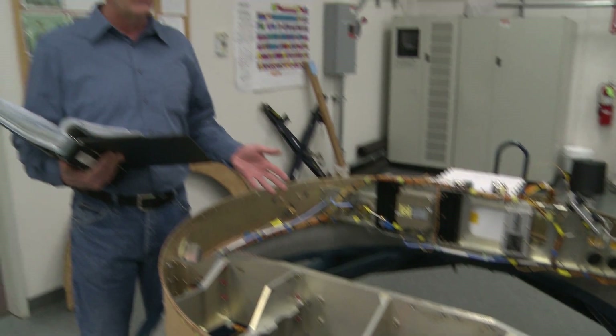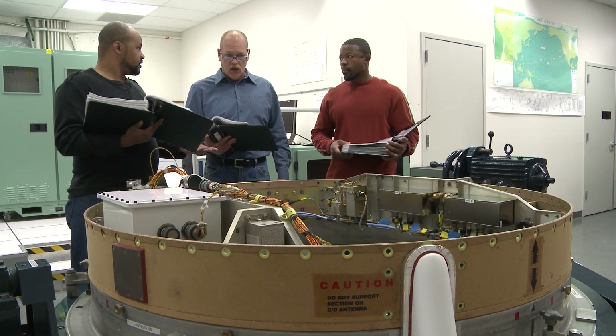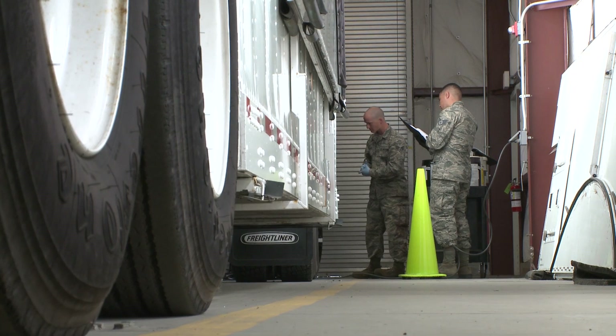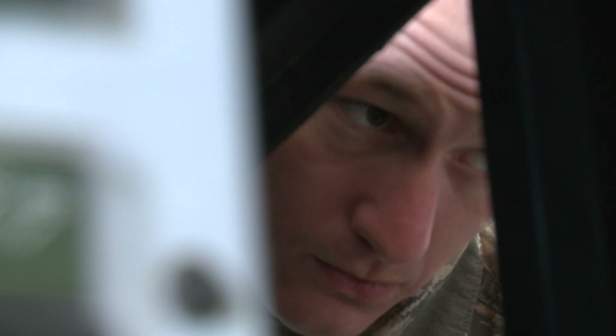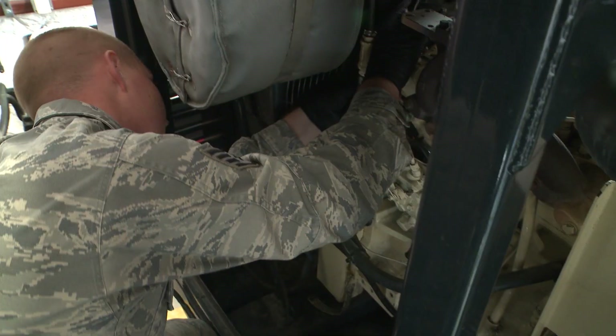It's not just the missiles themselves that these airmen test — it's also any equipment or software used in the ICBM mission. We work on the trucks. We work on the heating and cooling systems for the transport vehicles. We work on the batteries that contribute directly to the launches. We maintain the facilities where the missiles are at, so that they have power and operate properly.